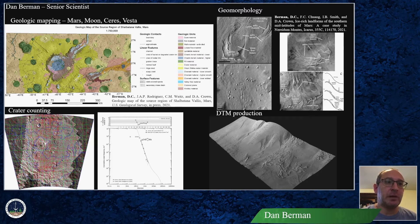Next is geomorphology. My research has included glacial, fluvial, volcanic, and aeolian geomorphology. Here you see some figures from my 2021 paper on the numerous glacial features in the rift of Montez-Mars.